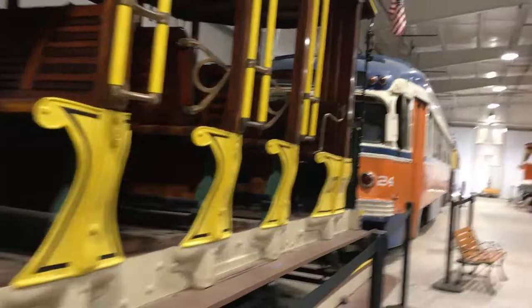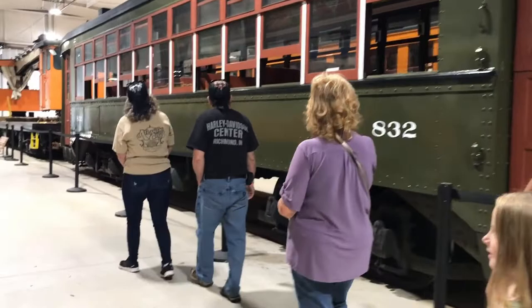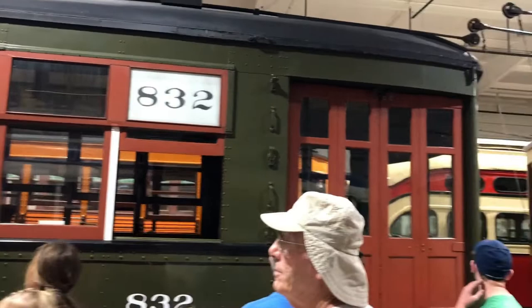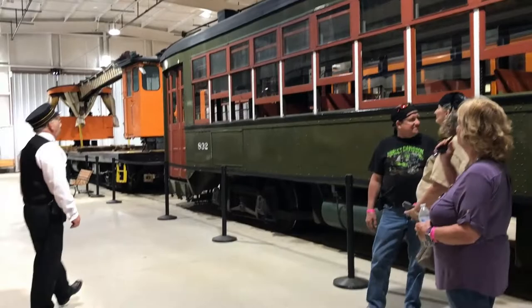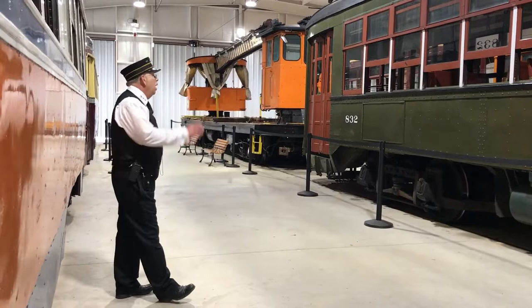Our other famous car here is car 832. Has anybody watched or heard of the movie 'A Streetcar Named Desire'? If you look at the front of this car, it says 'Desire' on it — this is the original Streetcar Named Desire. It is from New Orleans. We purchased this car in 1964 for $1. New Orleans didn't want it anymore and deemed it unnecessary, but we had to pay the shipping to get it up here, which was quite expensive. It's one of my favorite cars to operate — it's really a fun car.